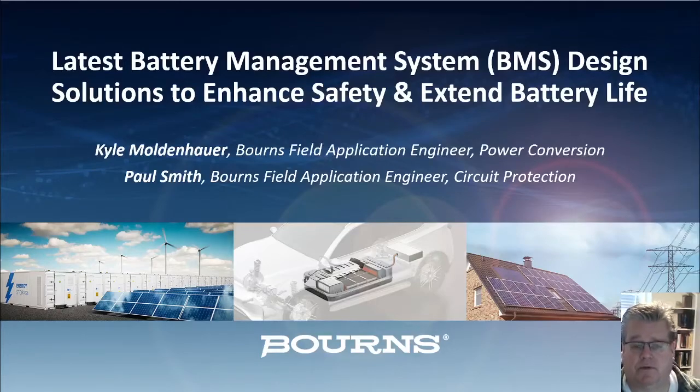Hello and welcome to this Bourns Incorporated presentation on the latest battery management system design solutions to enhance safety and extend battery life. My name is Kyle Moldenhauer. I'm a field applications engineer for Bourns Power Conversion Market Segment and will be joined later by Paul Smith, who's also a field applications engineer but belongs to the circuit protection market segment group for Bourns.